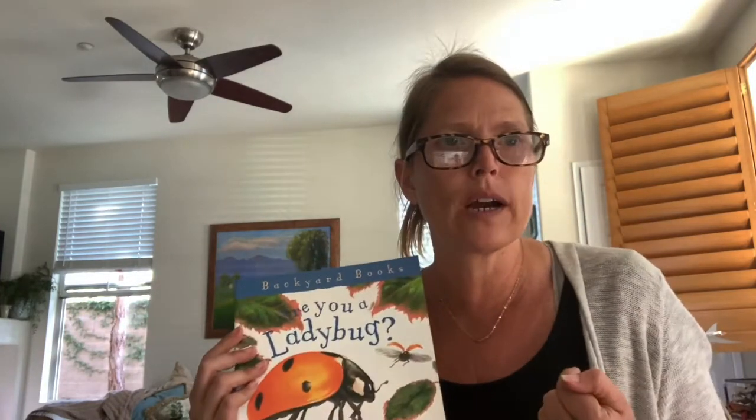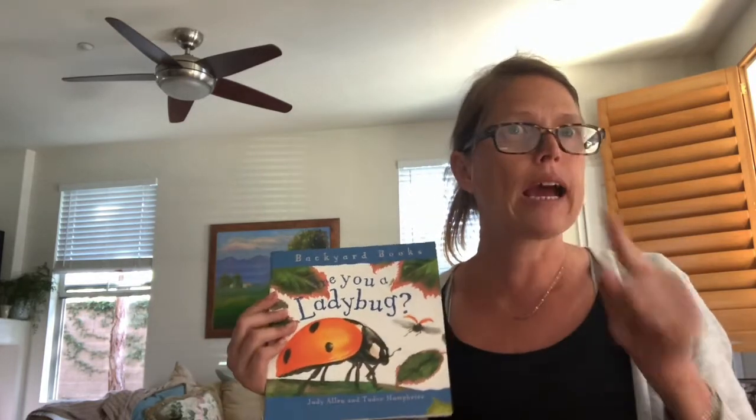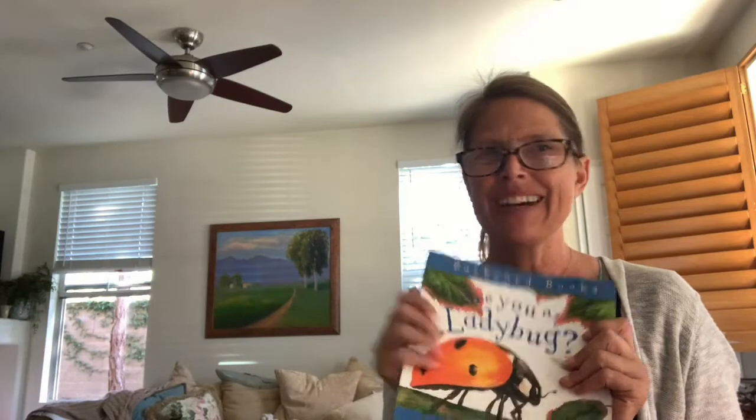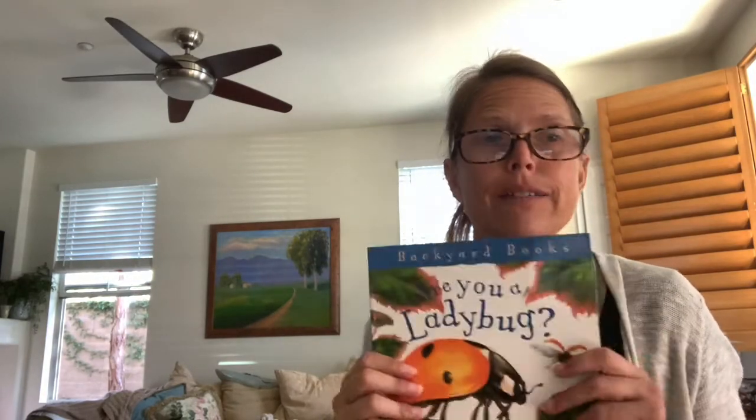Check your body. Do you have a thorax? Nope, I don't see any thoraxes. How many legs do you have? Hopefully you only have two arms and two legs, not six. So I will give you a clue — I don't think you're a ladybug, but we'll find out more. So here we go, trying to get a comfy spot.